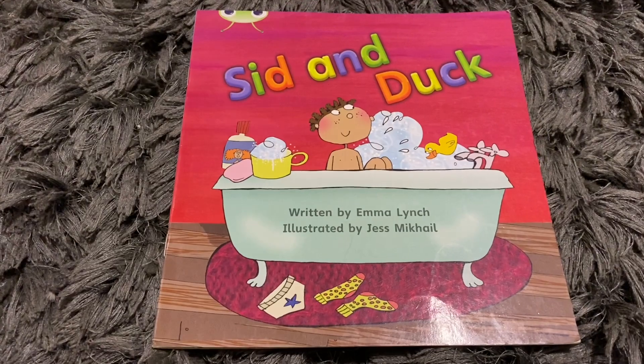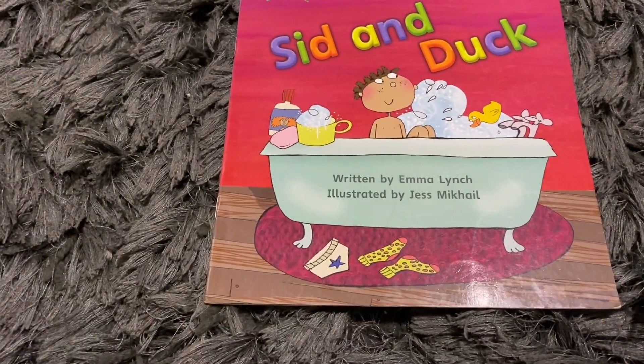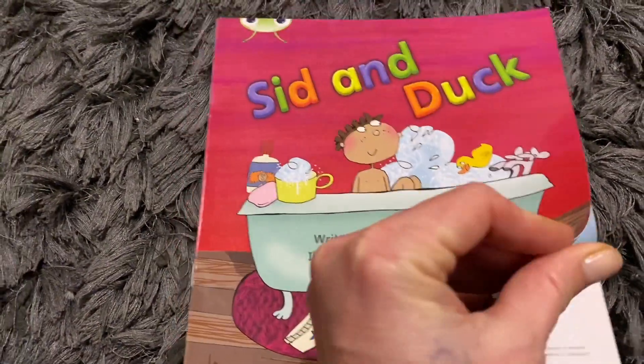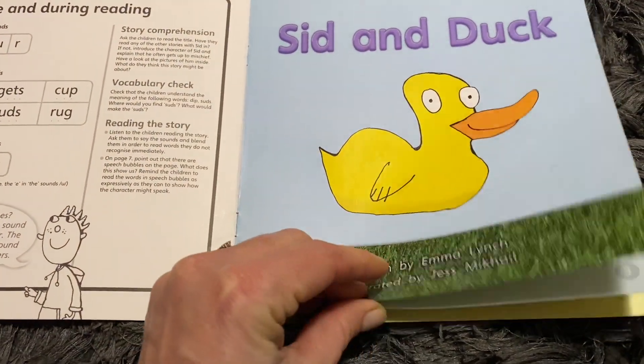You could ask the children before you start reading: point to who you think Sid is. This is Sid. Can you point to the duck? What do you think they're doing? They're having a bath. So then you're going to just walk through the story before you even try to read them.